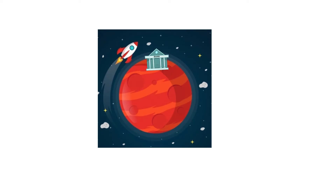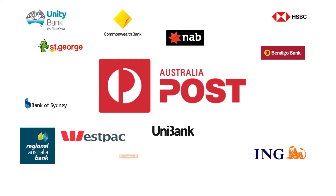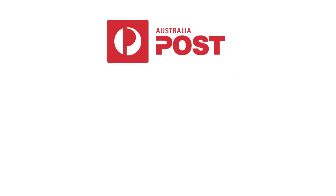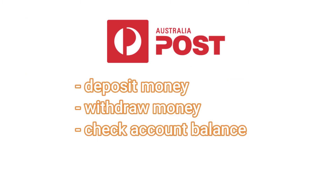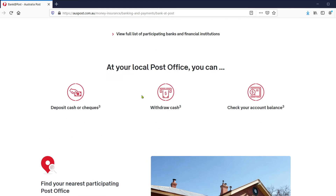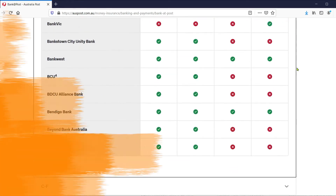If you prefer to bank in person but are not close to a branch, many retail banks have a service agreement with Australia Post to use their banking services. This means you can go to your local post office to deposit or withdraw money, or check your account balance. You can check out the Australia Post website to see if your bank uses Australia Post. Good to know.